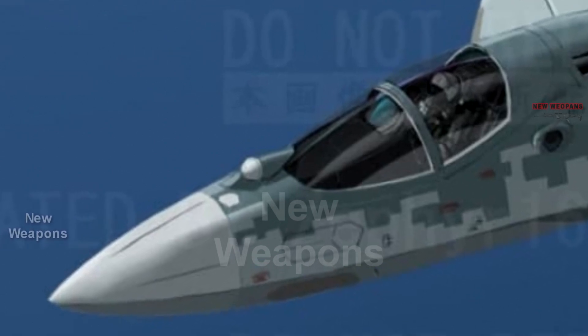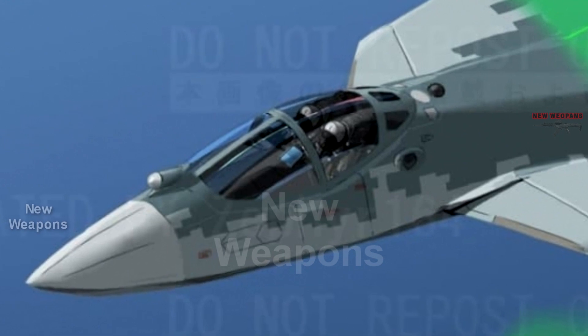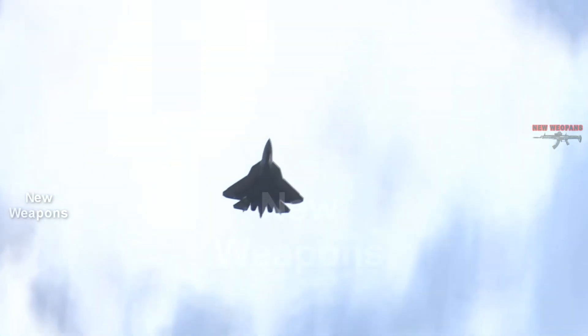The second option provides for the placement of the navigator behind the back of the pilot, but under the protection of the aircraft plating — without access to external visibility, with orientation only on instrumentation.